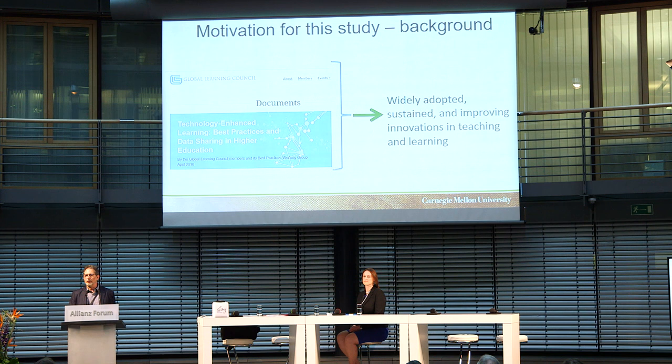The motivation for this study goes back to the original meeting of the Global Learning Council in Pittsburgh, where the working group decided we should have a repository of best practices — things we know about how to use technology-enhanced learning to really improve educational outcomes effectively and at scale. That led to a working group led by Carnegie Mellon involving contributors from all over the world, and a paper titled 'Teaching Technology Enhanced Learning: Best Practices in Data Sharing in Higher Education,' which is on the GLC website and available to all.